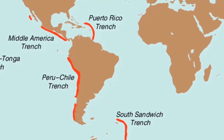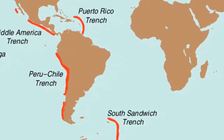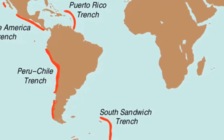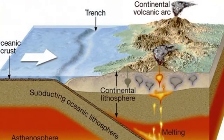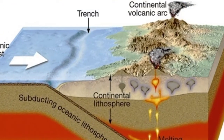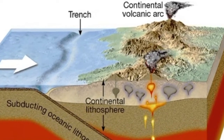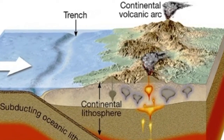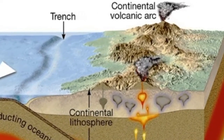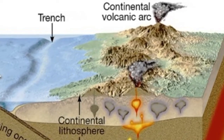Although deep ocean trenches represent only a small portion of the area of the ocean floor, they are nevertheless significant geologic features. Trenches are sites of plate convergence, where lithospheric plates subduct and plunge back into the mantle. In addition to earthquakes being created as one plate scrapes against another, volcanic activity is also associated with these regions.